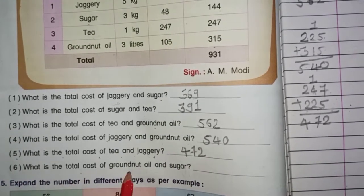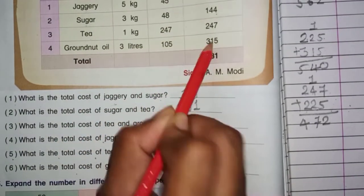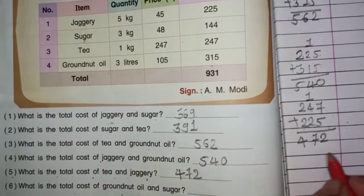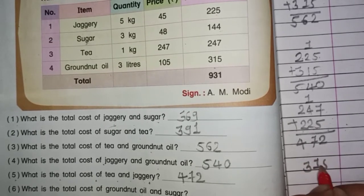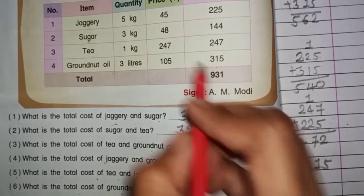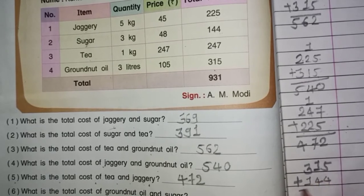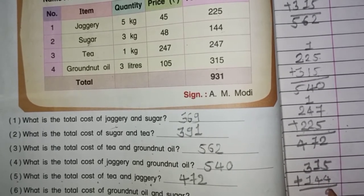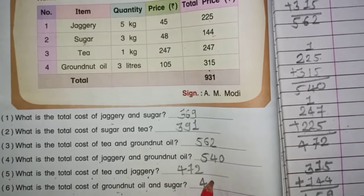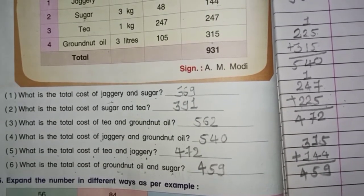Question number 6: What is the total cost of groundnut oil and sugar? Groundnut oil $315, sugar ka price $144. $315 plus $144. 5 aur 4 — $9. 4 aur 1 — $5. 3 aur 1 — $4. Yaha pe hamaara answer hua $459. Yeh aapko apni workbook mein complete karna hai. Thank you.